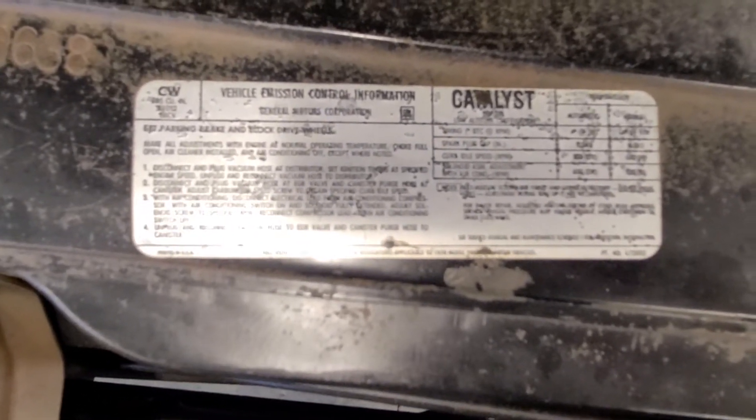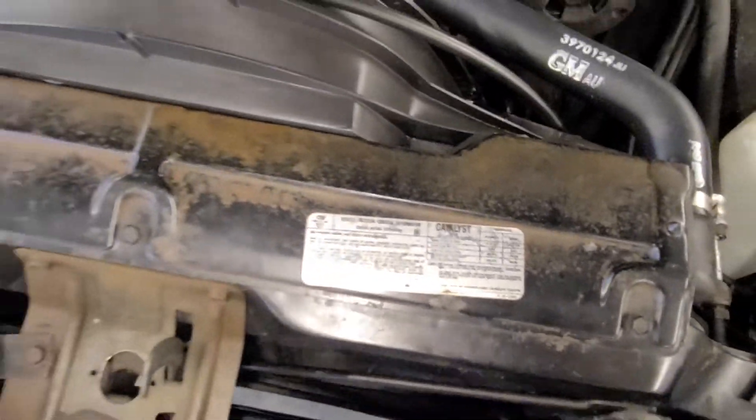A lot of folks like to see a close-up of the decals here, just showing it as a 305 car with the CW stamping.